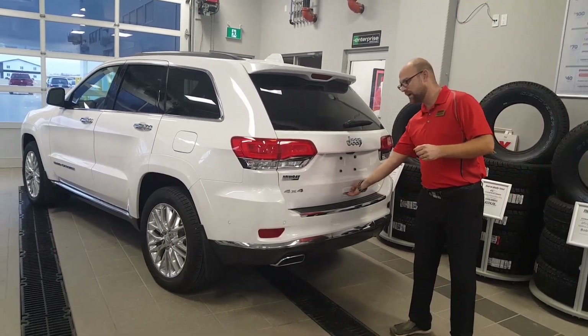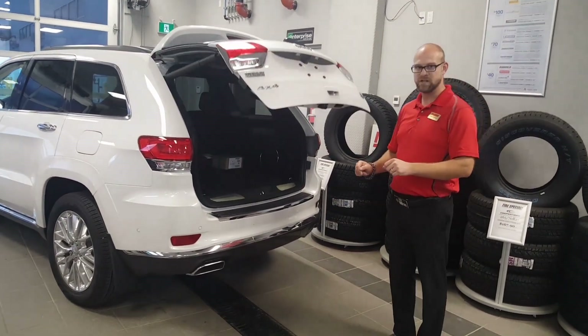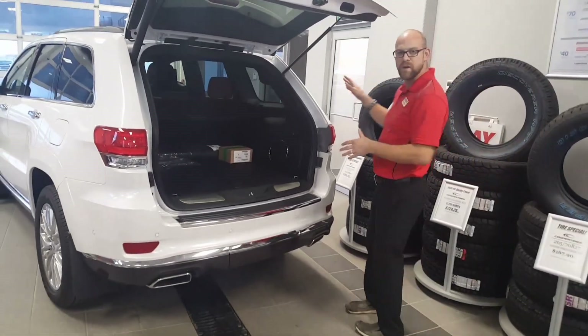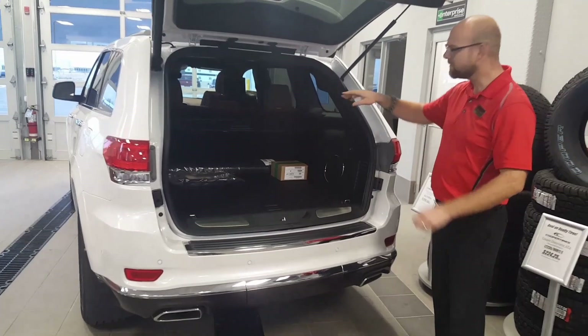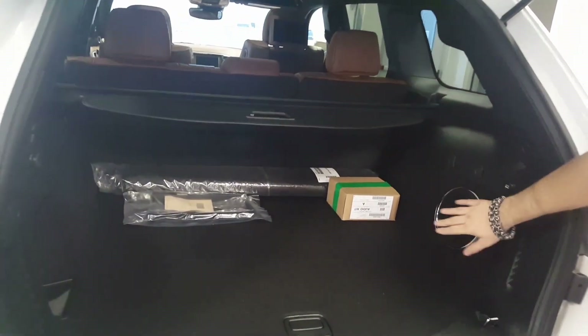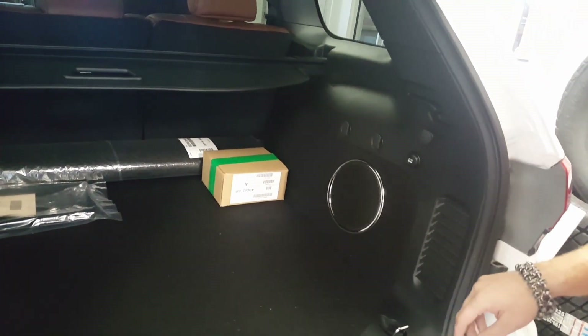Right off the bat, we have a power tailgate, which is always a nice feature to have. There's a big, spacious trunk and seating for five. Looking in the back, we've got a subwoofer on the side — that's for our 19-speaker Harman Kardon sound system.